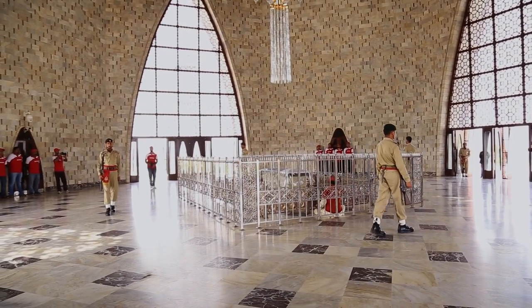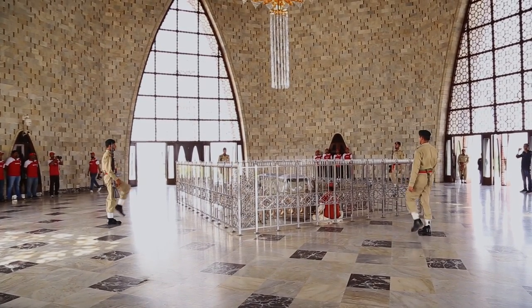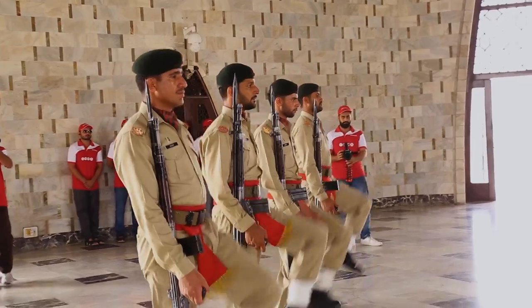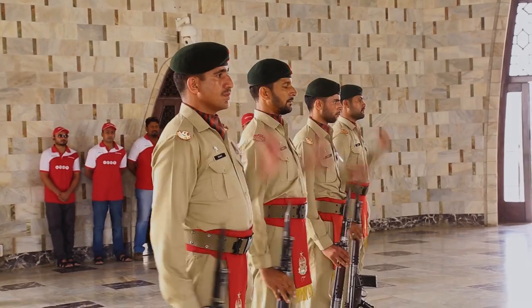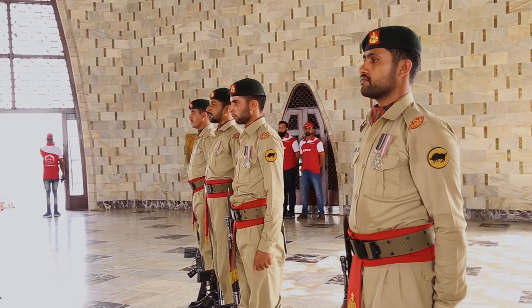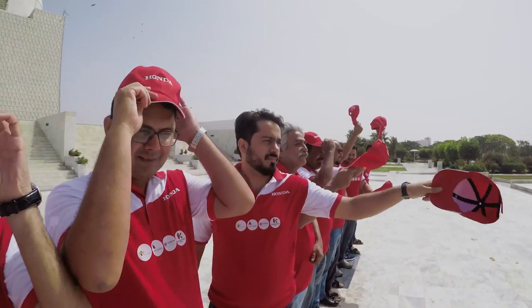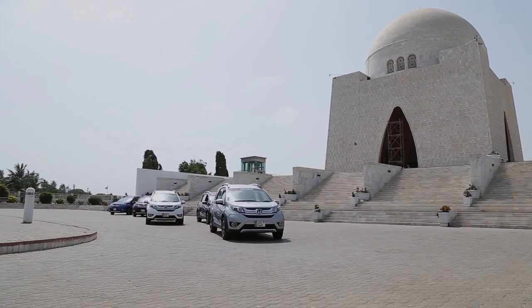We began our journey by paying tribute to the father of the nation, Quaid-e-Azam Muhammad Ali Jinnah. Designed by famous architect Yahya Merchant in modernist style, the mausoleum also contains the tombs of Madar-e-Millat Fatima Jinnah and Liaquat Ali Khan, the first Prime Minister of Pakistan.